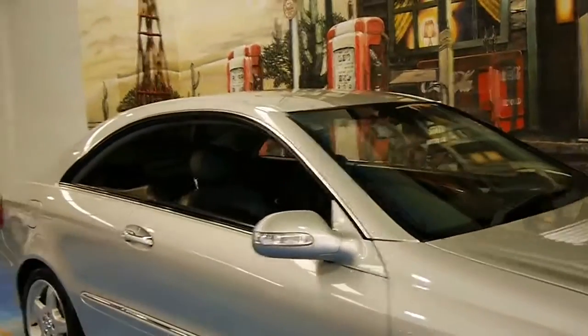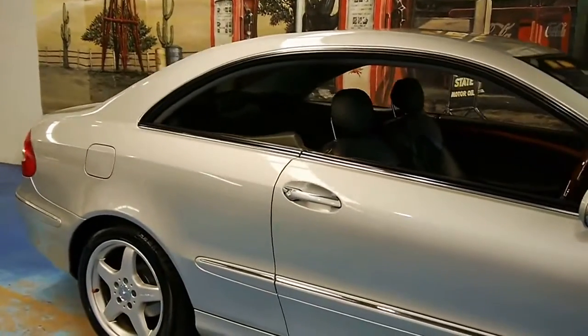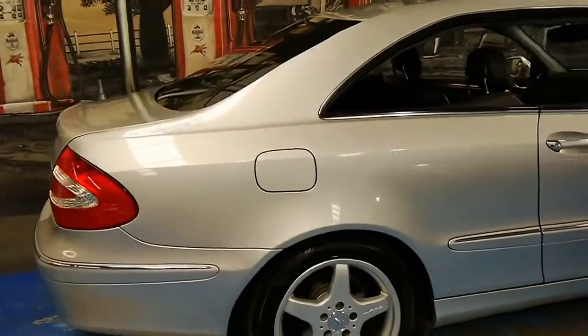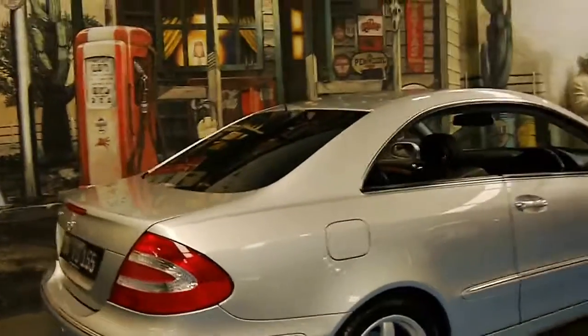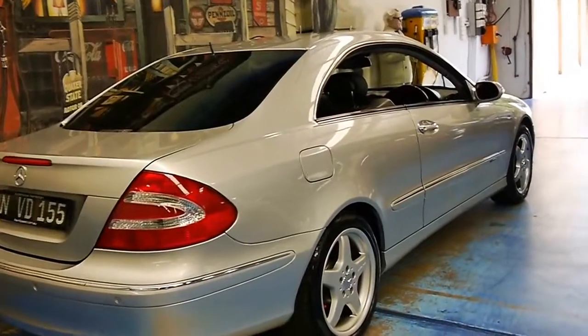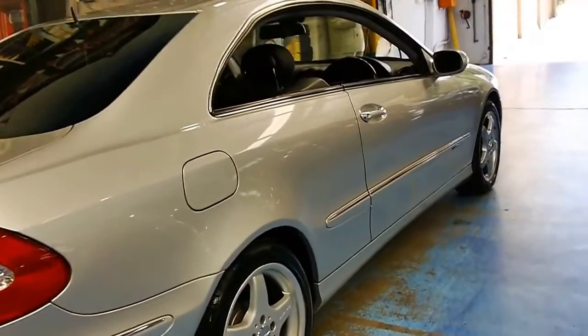Look at this beautiful Mercedes-Benz CLK. We are the Old Timer Centre and we're presenting to you today a 2003 Zircon Silver CLK 320.